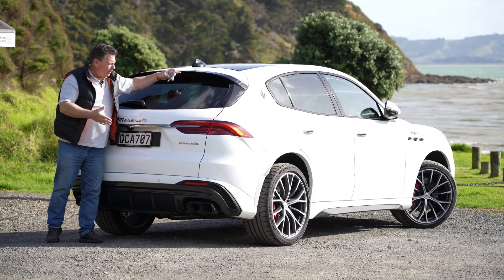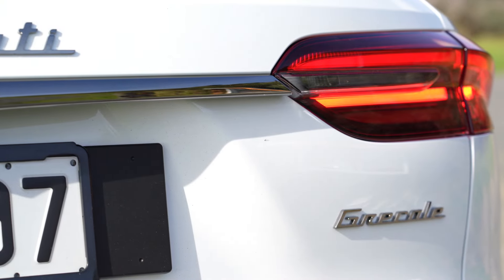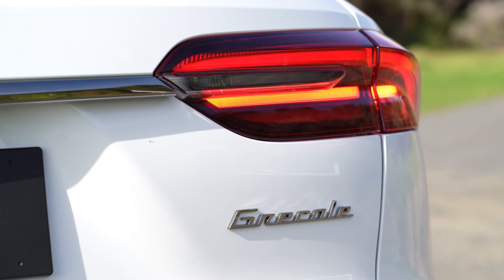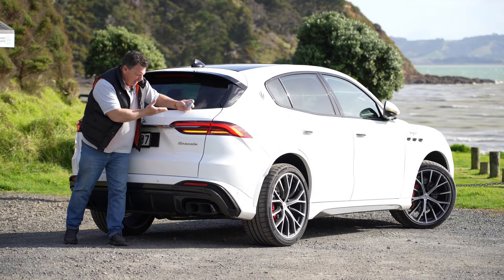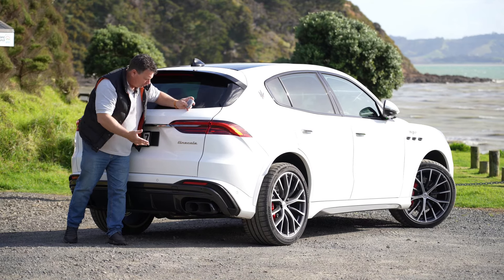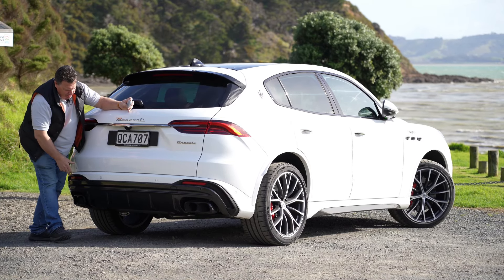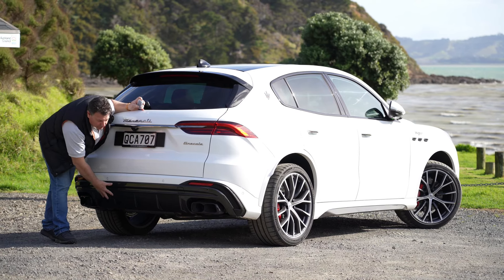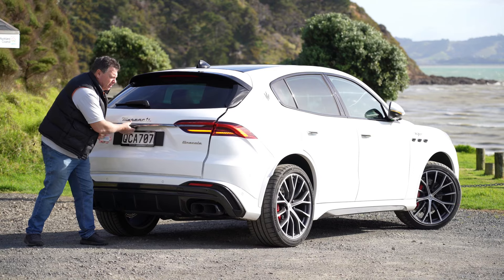Looking around the rear, there's a reasonably small roofline spoiler and a reasonably large rear windscreen. The tail lights are LEDs inspired by the Maserati 3200 GT — a sort of boomerang shape. You've got Grecale and Maserati badging, and the rear splitter is also carbon fiber, as this is the Trofeo.